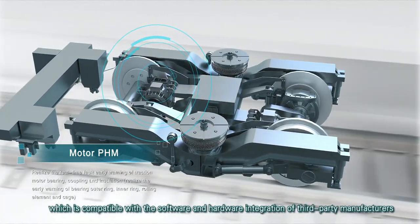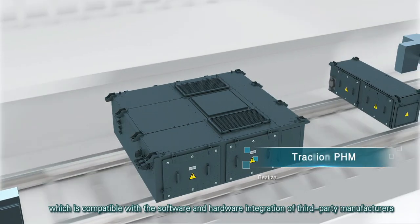The system is compatible with the software and hardware integration of third-party manufacturers.